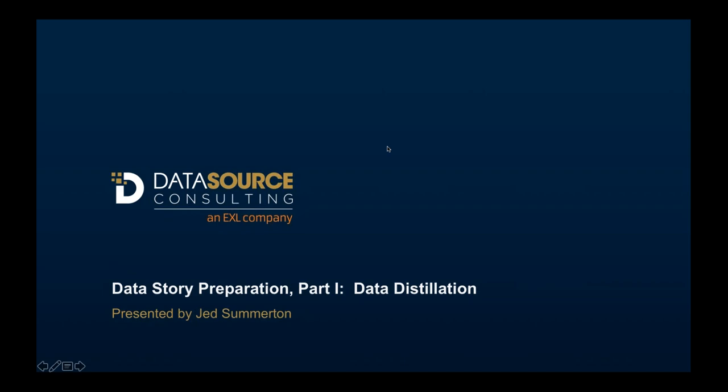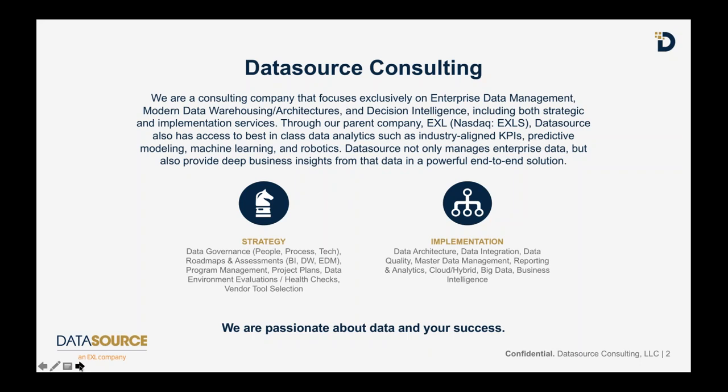Let me share a little bit about Data Source. We are a pure play consulting firm when it comes to data and analytics - something we do all day, every day, and breathe at work and also outside of work. We focus exclusively on enterprise data management, modern data warehouse and architectures including cloud and big data, decision intelligence, and through our parent company EXL Services we also offer best-in-class data analytics through predictive modeling, machine learning, robotics, and internet of things.